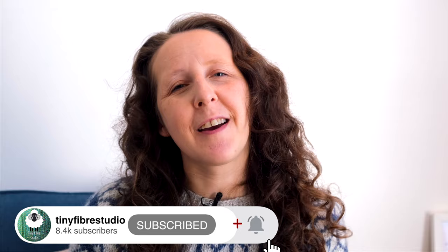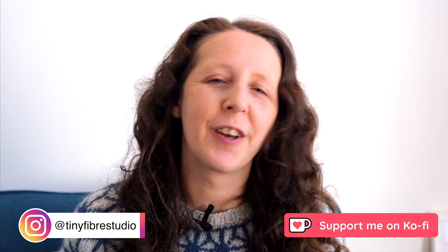Hello folks, welcome back to the Tiny Fibre Studio. I'm Bex and this is a channel all about knitting and spinning and occasionally some other crafty stuff. In this video today I am going to reveal the top 10 most popular first spinning wheels in the world. If you'd like to play along at home, pause the video right now and write your guesses of the top three in the comments and let's see if you're right.